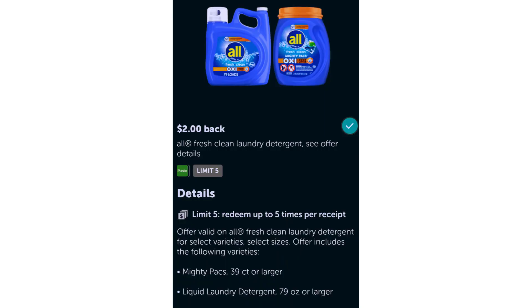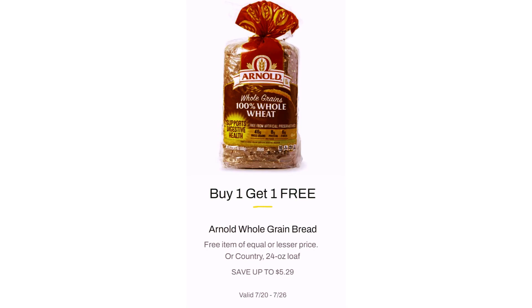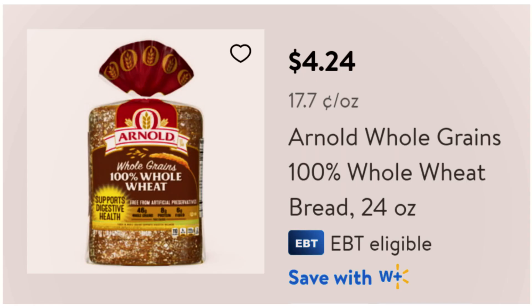Save an extra $2.00 each on Bata Arm & Hammer Essentials Deodorant, $4.09. Arnold Whole Grain Bread, $5.29 for two breads. Walmart has one bread for $4.24.